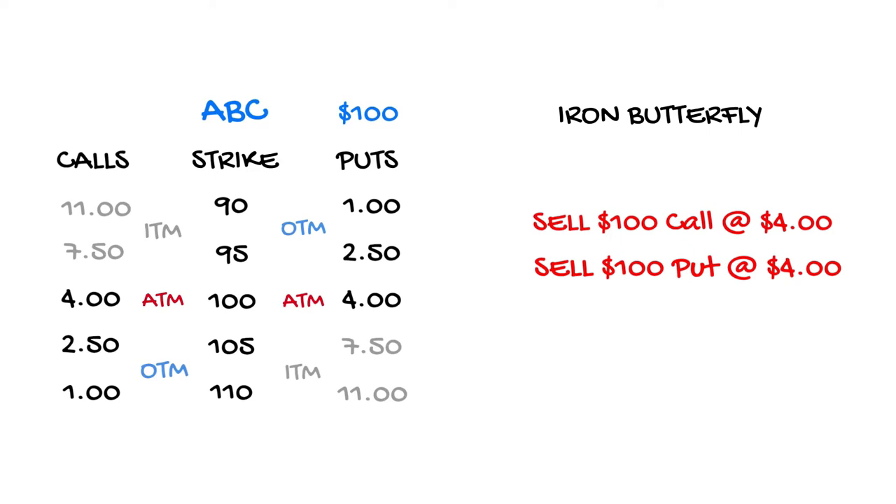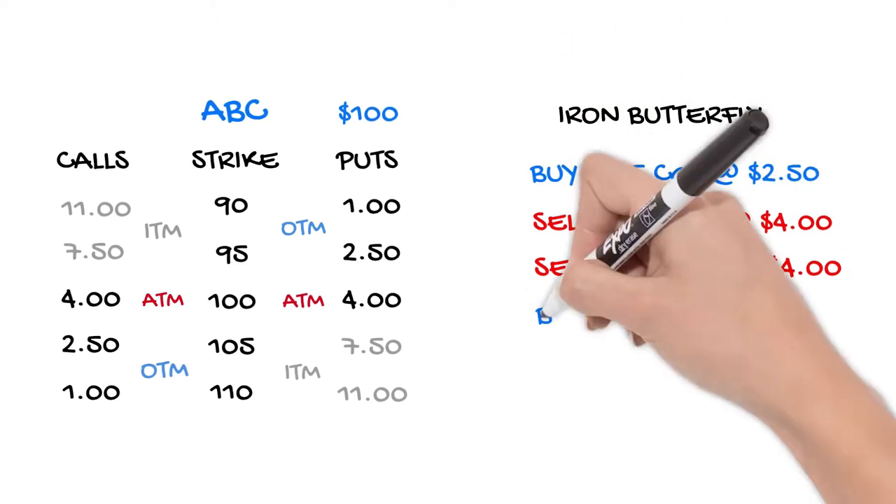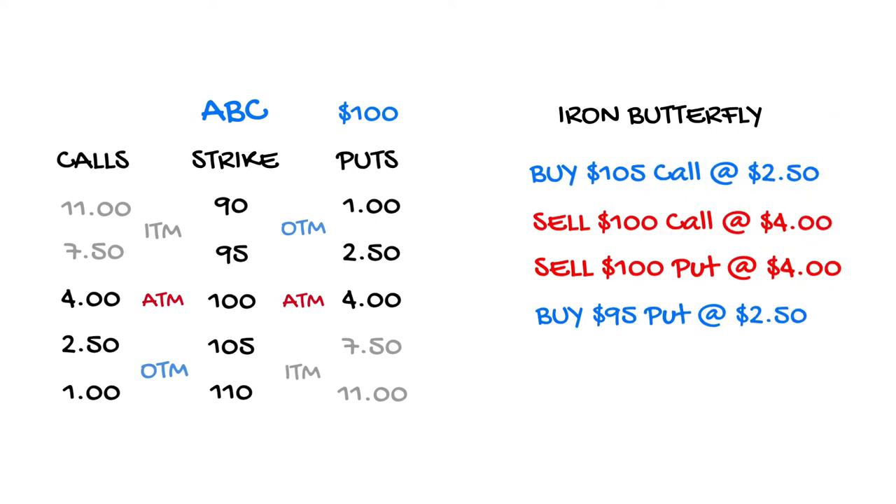This trade has theoretically unlimited risk since the options are naked. Let's buy the 105 call for a $2.50 debit and on the downside the 95 put for the same price. Now we have defined our risk. Let's take a look at two potential outcomes depending on the stock's performance prior to the expiration date.